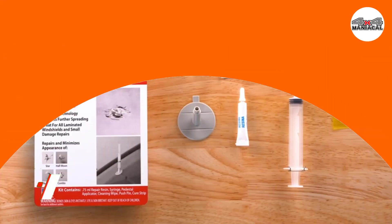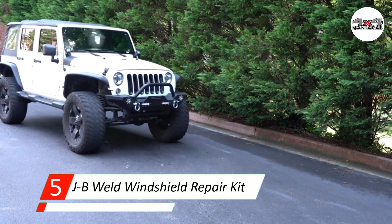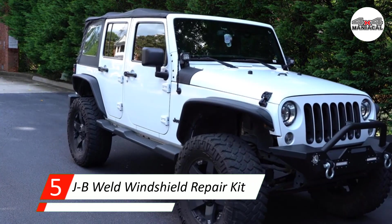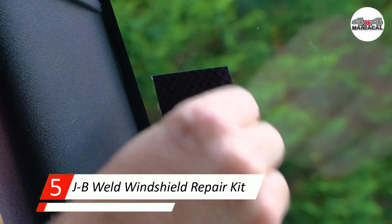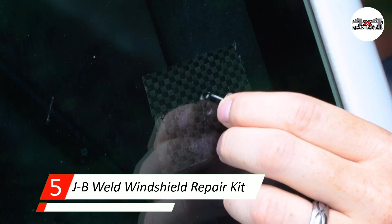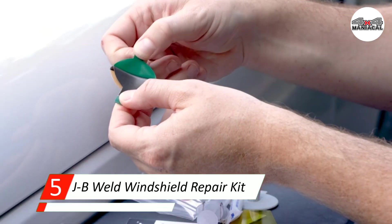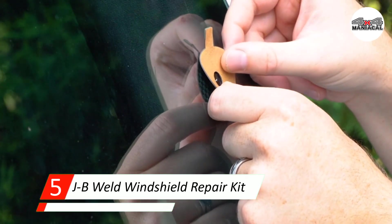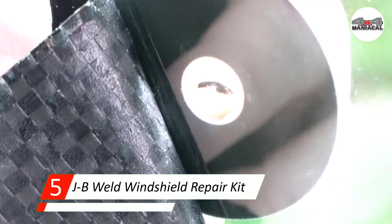Number five: JB Weld windshield repair kit. This kit is made by the famous JB Weld company, known for producing patented epoxy products. It is made in the U.S. and comes with a patented step-by-step system. The kit guarantees to minimize chips and cracks and prevent further damage.